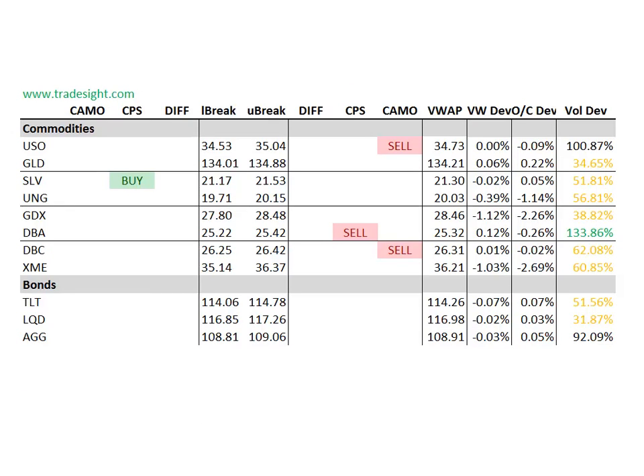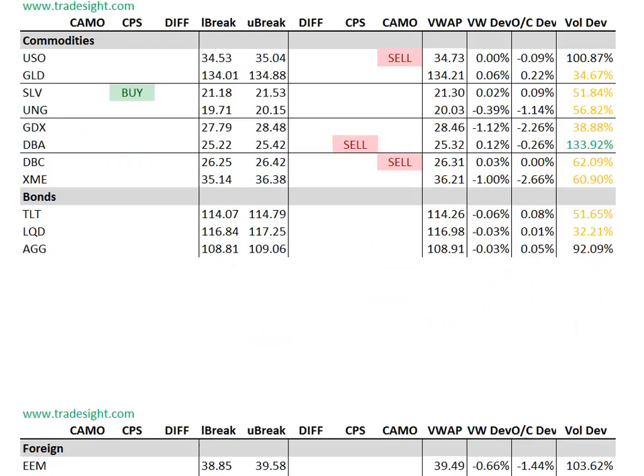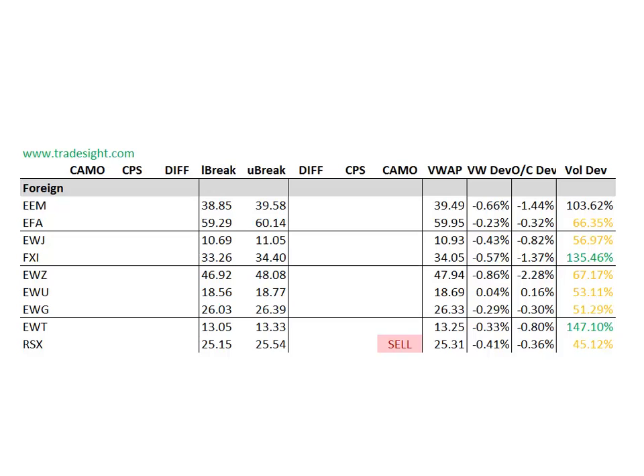One place we're getting some signals is in the commodity sector. We've got camouflage sell signals in the USO and the DBC. And in the DBA we've got a downside CPS sell signal, and that's on a volume bump — that one's up more than 30% above the typical run rate. The silver SLV is trading positively and has an upside CPS condition, so definitely keep an eye on silver and silver shares early next week to see if that group wants to turn the corner.